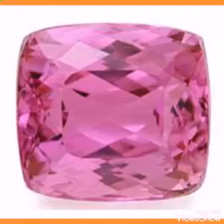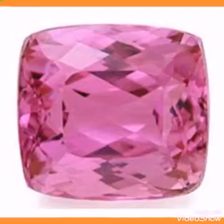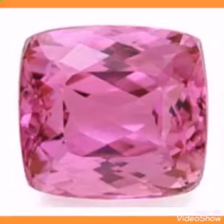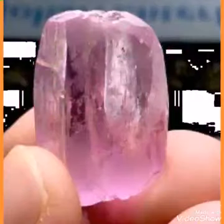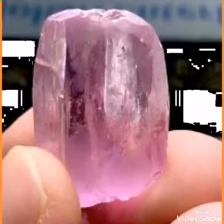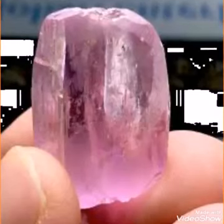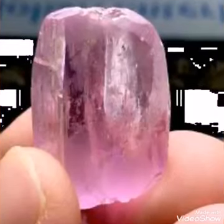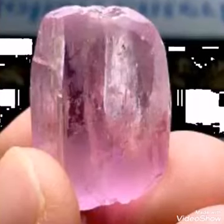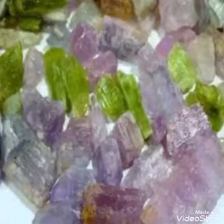I will tell you about the pricing of the stone — how you can guess and how you can put a price on the stone. The rose color, pink or purple color, is very expensive and the most popular color in the world. In the market you can buy and sell it everywhere easily.